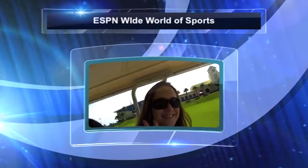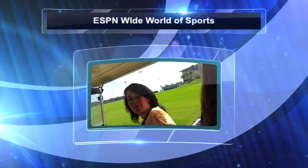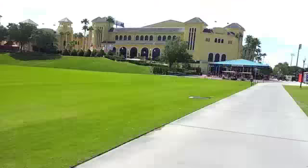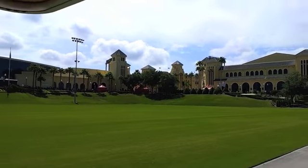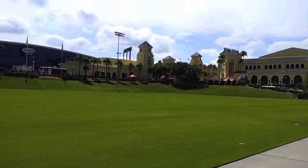So Emily and I — hi Emily, Colorado Mom — and Mary, Mom Select, VSM Media, and Jeff, our tour guide. We are actually just driving and we are taking a tour of the 270 acres that is the Wide World of Sports complex.